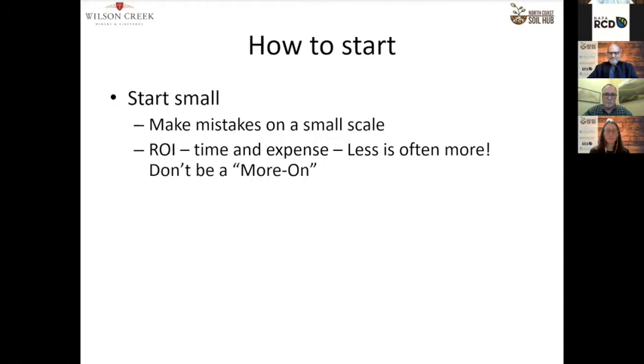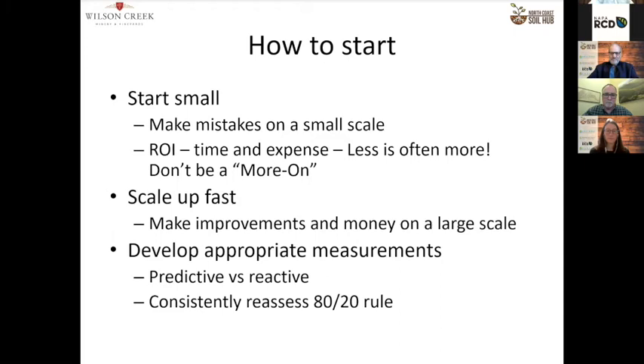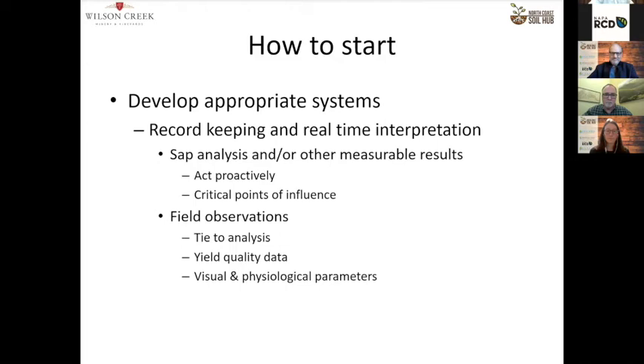I suggest starting small — make mistakes on a small scale. Look at your return on investment. Once you've got a small scale that works, scale up fast. Develop appropriate measurements. You don't have to measure a lot; SAP analysis is a real fan of mine, but if there are other things you can do including just going out and being observant, that works. Make sure you have a good record-keeping system and good field observations.